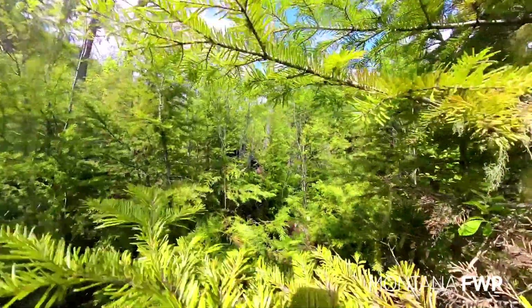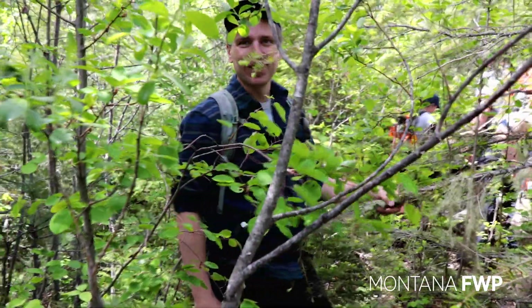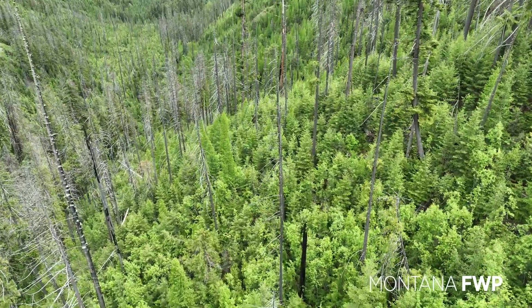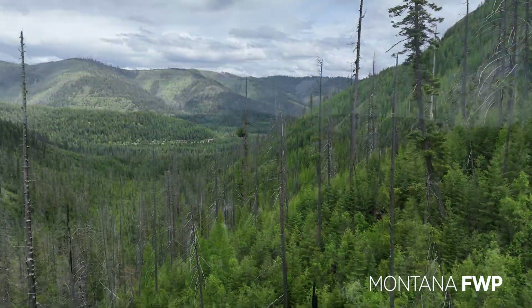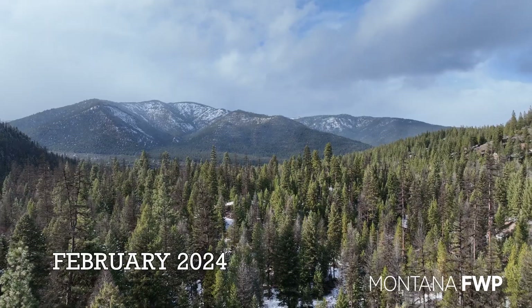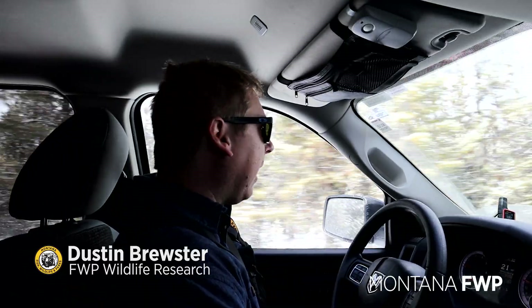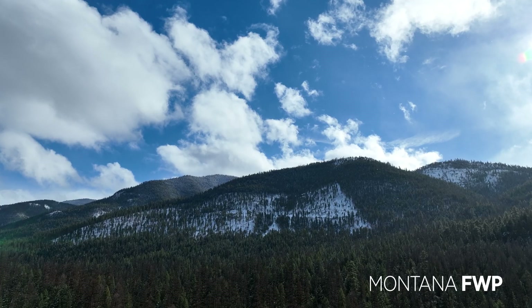It's a good demonstration of why we can't fly aerial surveys and count deer — you couldn't see anything in here. Growing up in an area a lot like this, we don't have the tallest mountains in the state, but they are sure the steepest and the thickest.